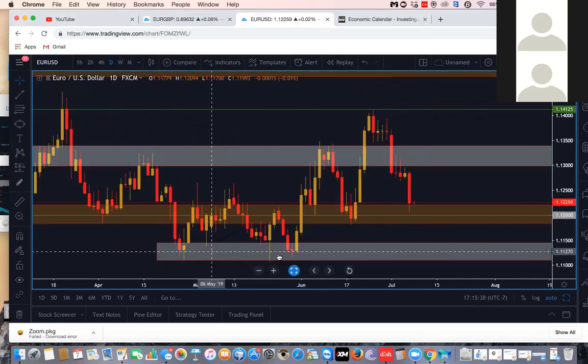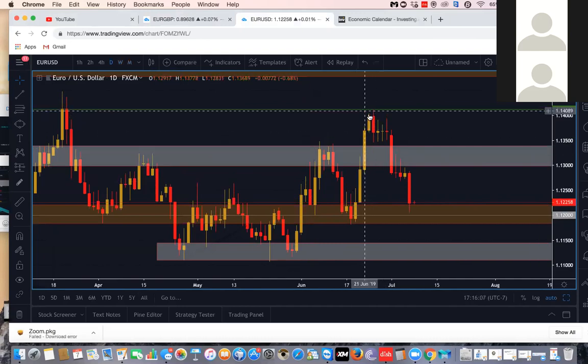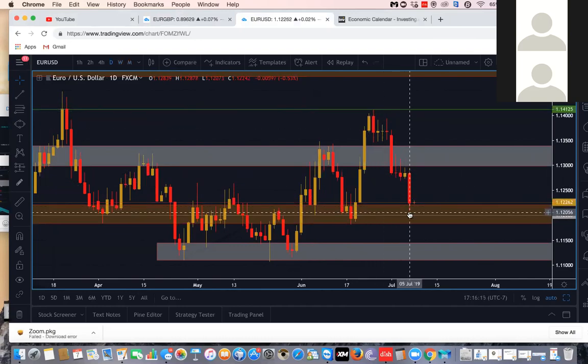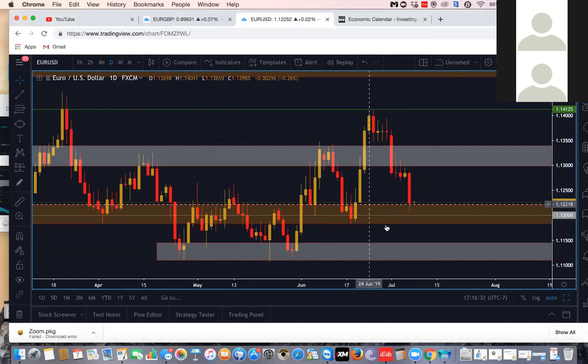On the daily chart you can see that same structure of price finding support within this demand zone, pulling up, giving us a higher high. Price broke previous structure highs, pulled up, fell into this supply zone around 1.13, a little bit shy of 1.135, gave us another correction back down to that key 1.12 support region, found support, gave us a new higher low, pulled up, and made a new higher high. Price found resistance around the 1.14 region and then lastly we got a pullback, and then for NFP we got this last candle back down towards 1.12.